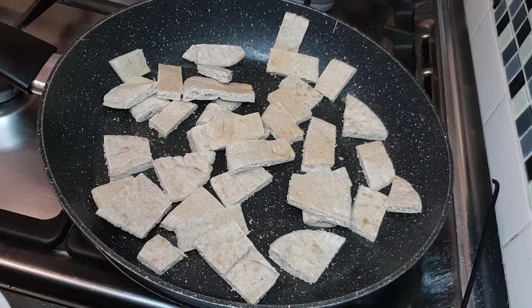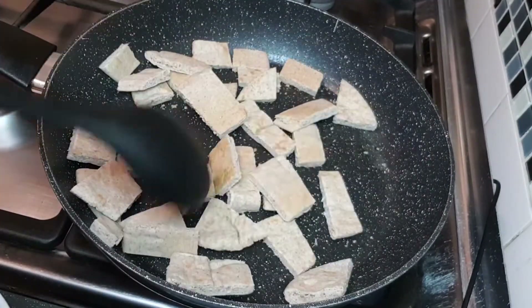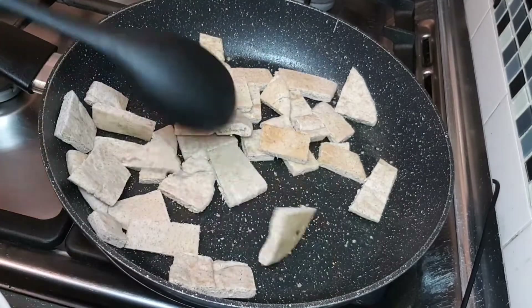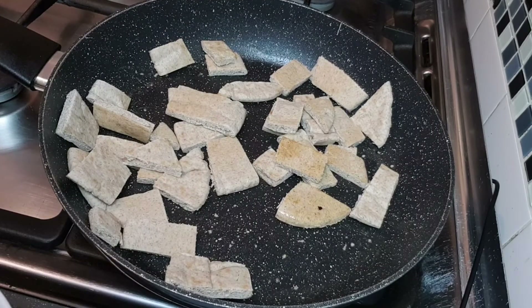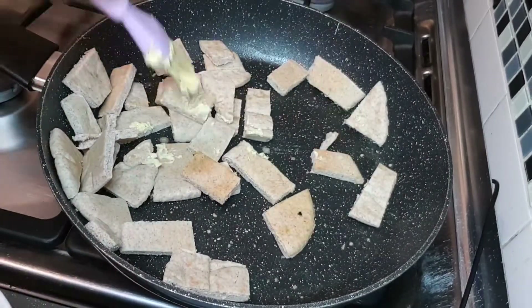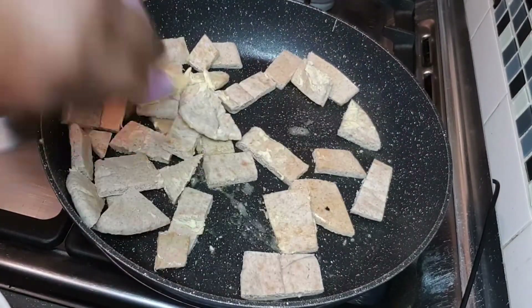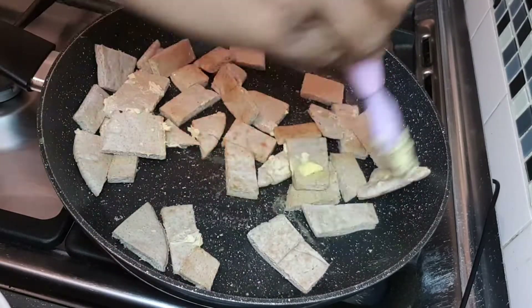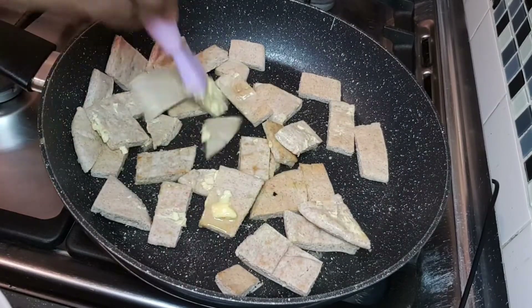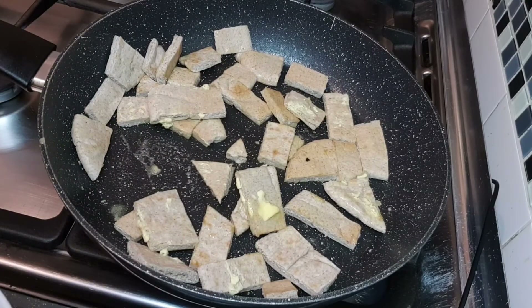I will brush it with a button and brush it. I will brush it as well. I brush it on medium heat.